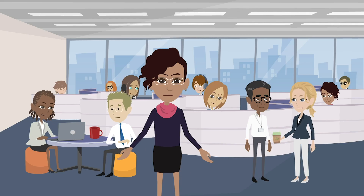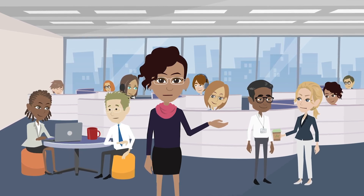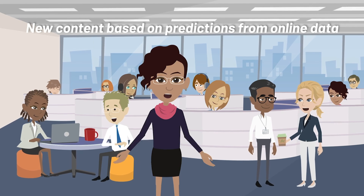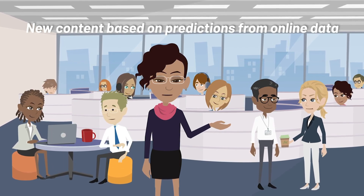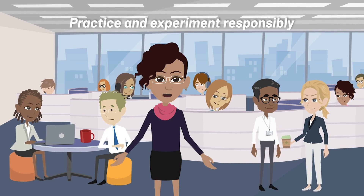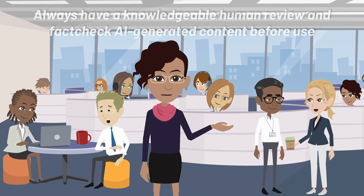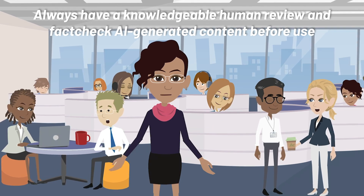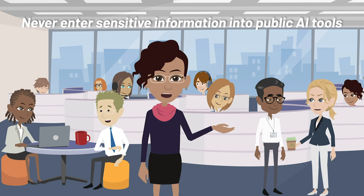Let's review key takeaways. Generative AI is a type of software that can generate new text, image, audio, video, or other content based on predictions made from massive amounts of data culled from the internet. As with any tool that's new to you, it's important to practice and responsibly experiment. As you do so, always have a knowledgeable human review and fact-check AI-generated content before use, and never enter sensitive information into public generative AI tools.